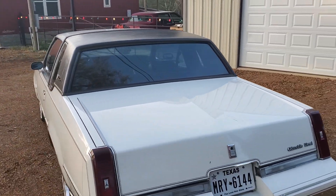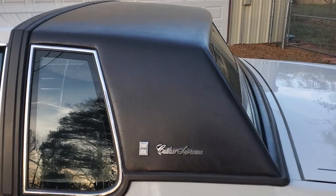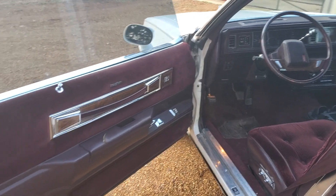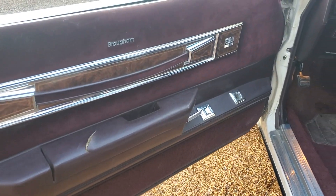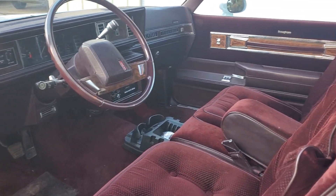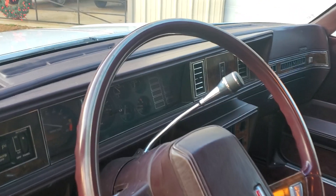That vinyl top is maroon — it's so dark it may look black on camera, but it is in amazing original condition and matches the burgundy interior. There's a little crack on the armrest, and that's just about all that's wrong with the thing.